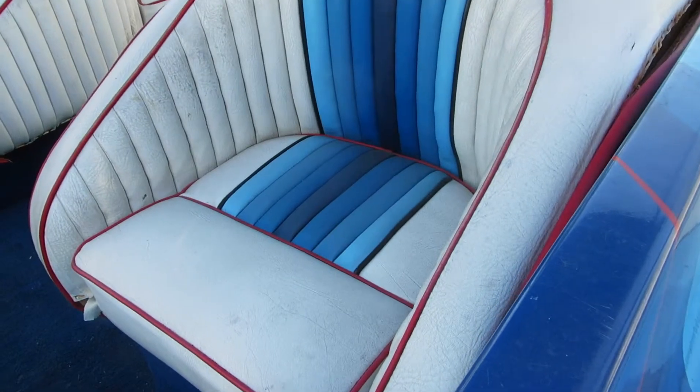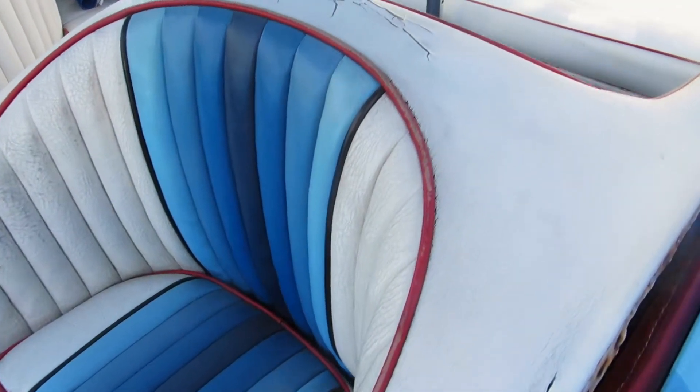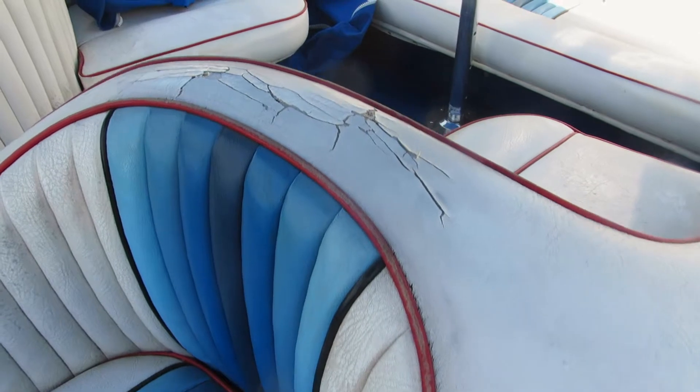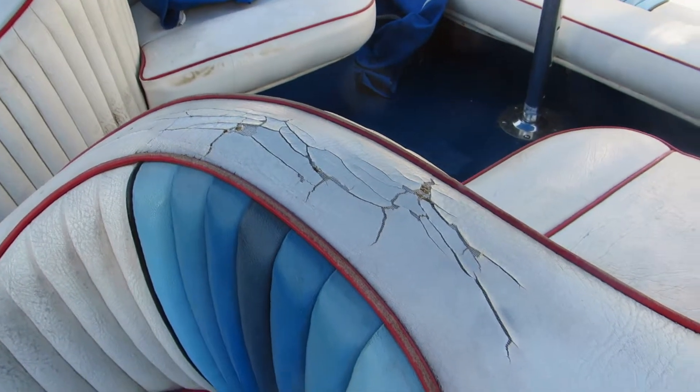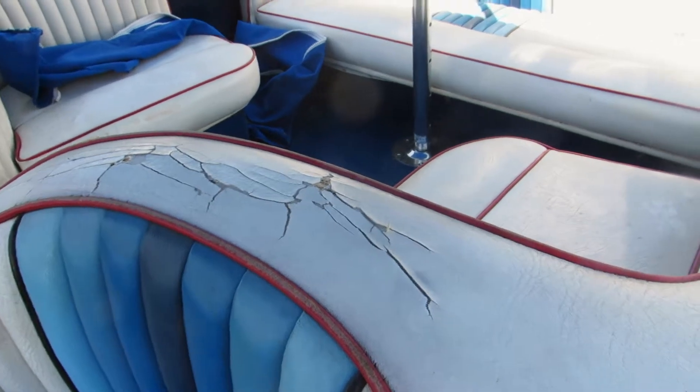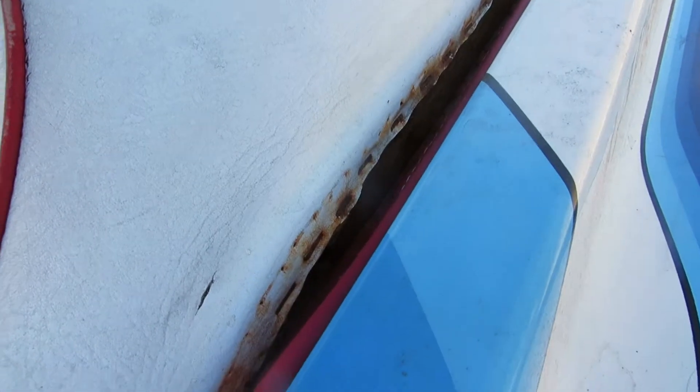Passenger seat. The seat itself seems to be in pretty good condition. On the top of this seat, however, there's definitely some upholstery cracks. There is a bead there, so that might be able to be replaced. Looks like there's also some shrinkage along here from where it's pulling from the side of the boat.